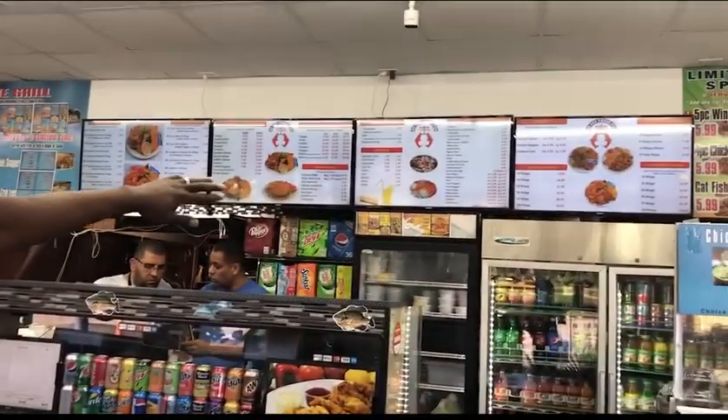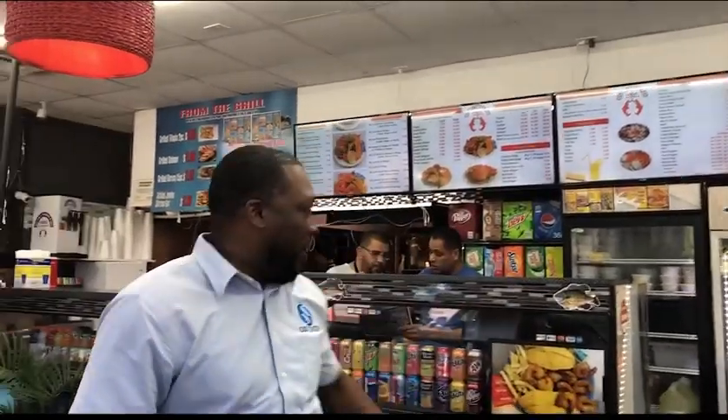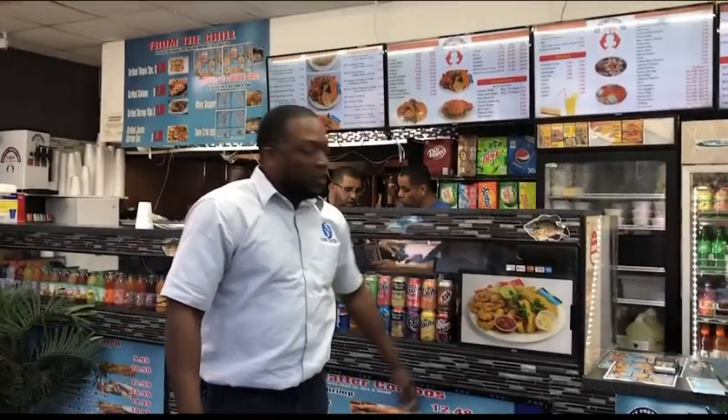We're live at Hooks and Fish in Palm Beach. Last year we did menu boards — designed by our office — and we also have the screen display here. Today we're going to be swapping out the old terminals with the new Samson.